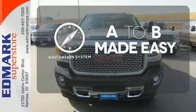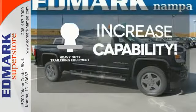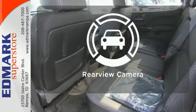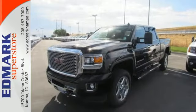Never feel lost again with the navigation system. You're set to handle any job or haul any of your toys with the included heavy duty trailering equipment. Hindsight is 20-20 with the backup camera. Take this dependable pickup for a test drive today.